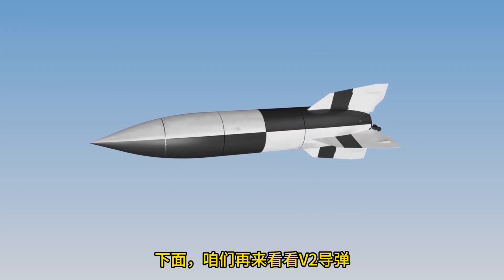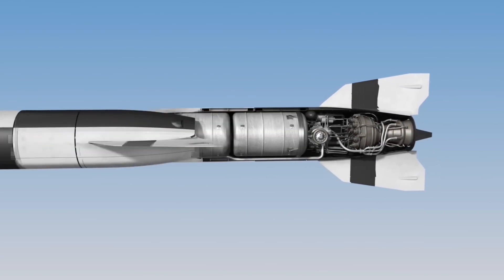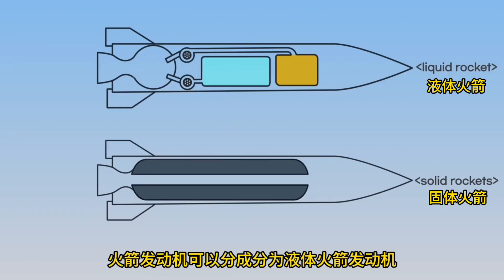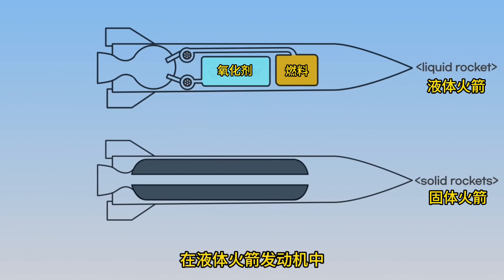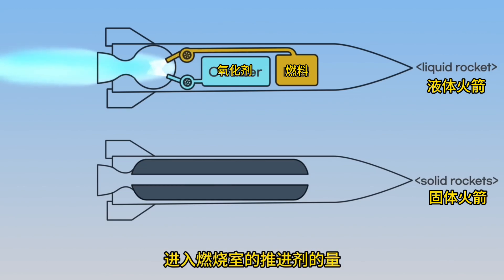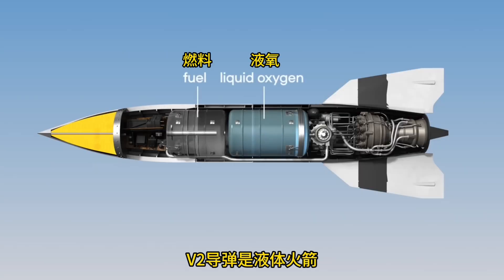Next is the V-2 missile, which was also developed in Germany during World War II and flew using a rocket engine. Rocket engines are divided into liquid and solid rocket engines. In a liquid rocket engine, the fuel and oxygen used as propellant are in liquid form. The propellant is pumped into the combustion chamber and ignited to generate thrust, and the amount of propellant can be adjusted to control speed. The V-2 missile used alcohol solution and liquid oxygen.